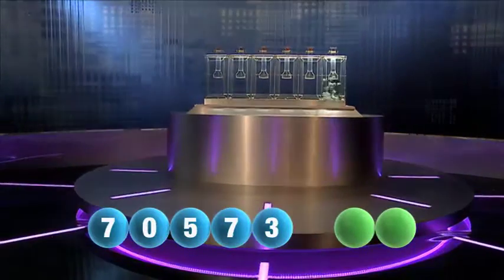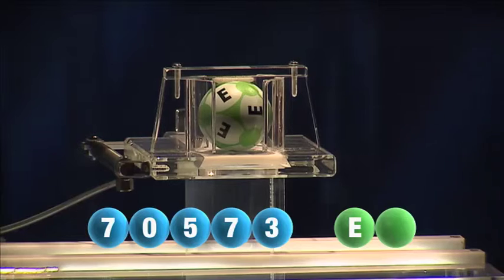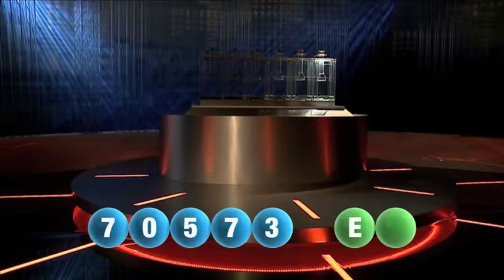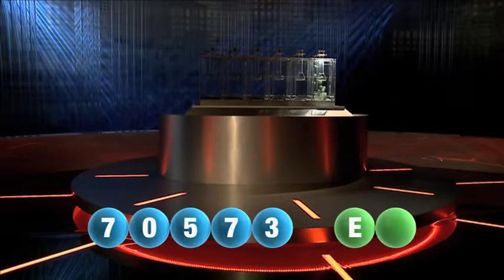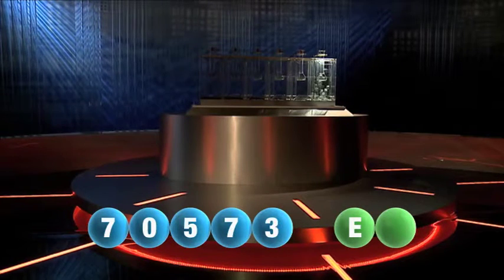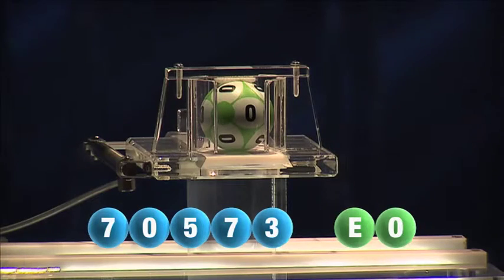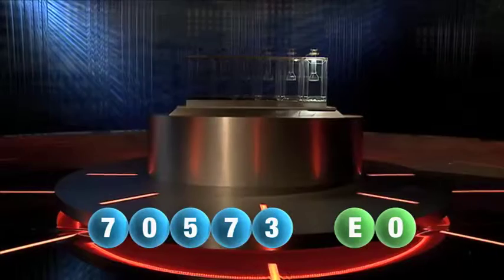And now for the two letters. The first letter drawn is E. So we're now ready for the second and final letter to complete today's winning combination, and the final letter for today is O.